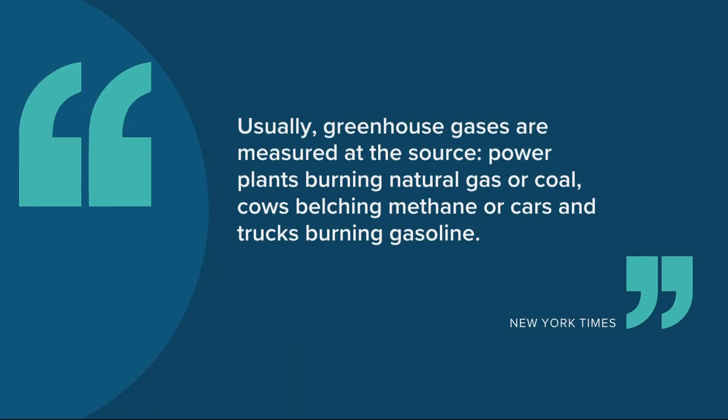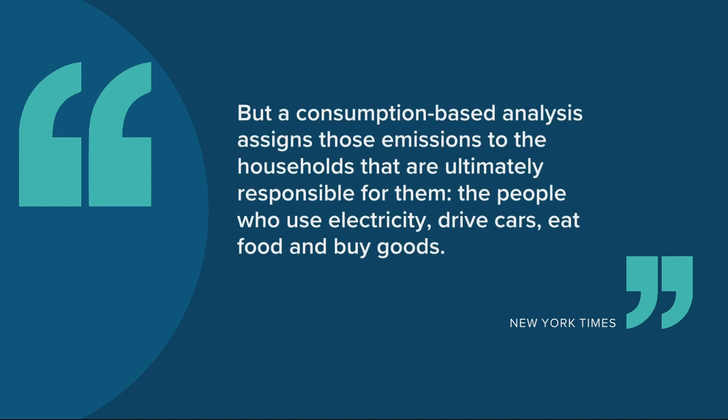This came about because researchers wanted to take a closer look at the way our individual habits affect the planet, rather than only looking at big-picture systems. The Times writes: "Usually greenhouse gases are measured at the source — power plants burning natural gas or coal, cows belching methane, or cars and trucks burning gasoline. But a consumption-based analysis assigns those emissions to the households that are ultimately responsible for them — the people who use electricity, who drive cars, eat food, and buy goods." Knowing which neighborhoods contribute more to climate change, per household, can help local governments focus efforts at fighting it and can help you at home know how to change your habits to offset your impact.